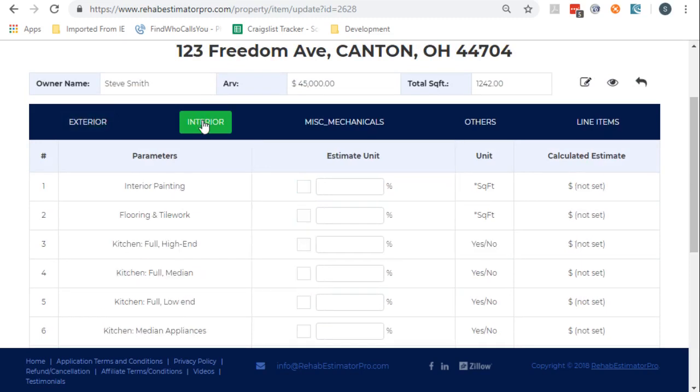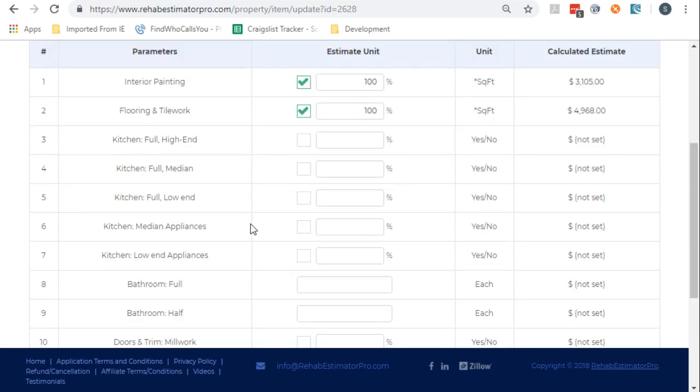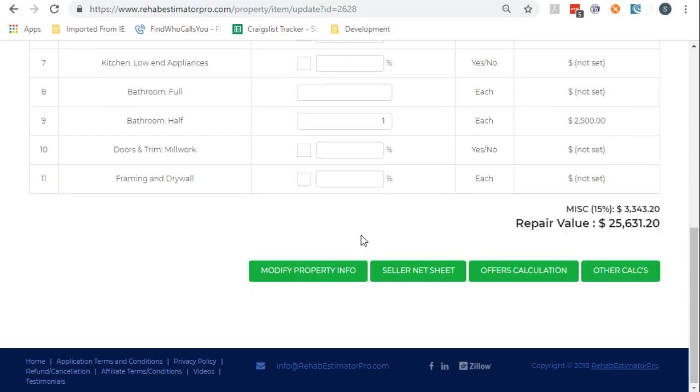Now we walk on the inside. The whole place needs painting. Needs flooring. Kitchen's in good shape — we don't need appliances. The bathrooms — one of the half baths needs replacing. And so we're up to $25,000 in repairs.